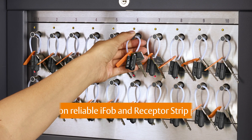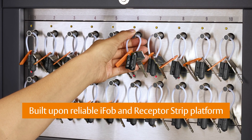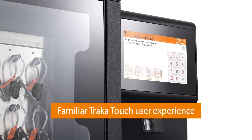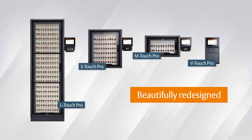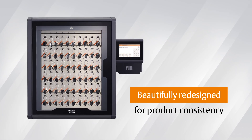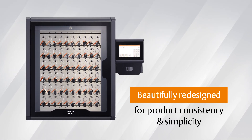Built upon the proven and reliable iFob and Receptor Strip platform and the familiar Traca Touch user experience, all Pro cabinet models have been beautifully redesigned with an emphasis on consistency and simplicity of installation, daily operation and system maintenance.